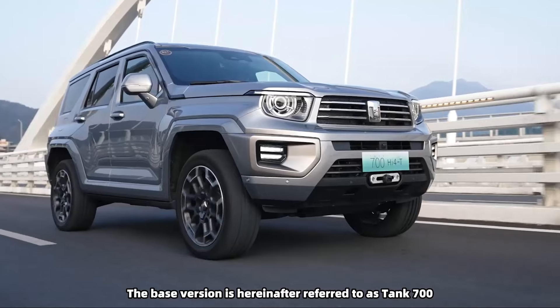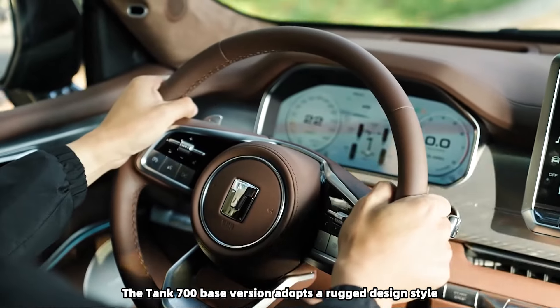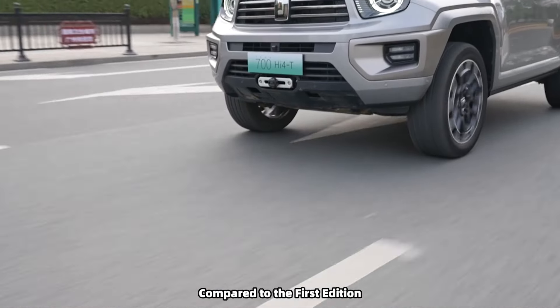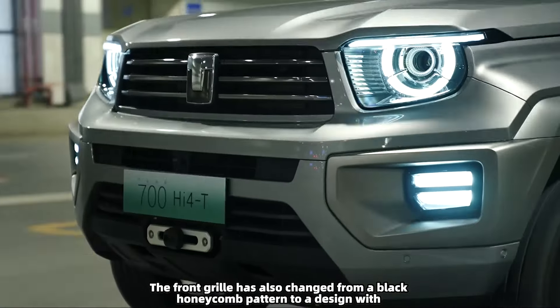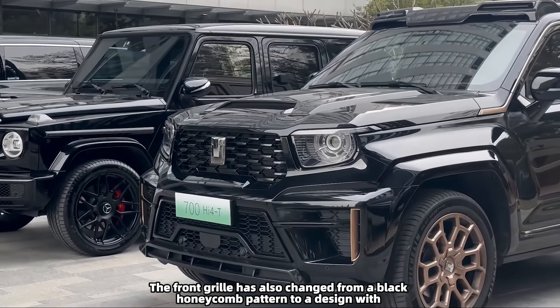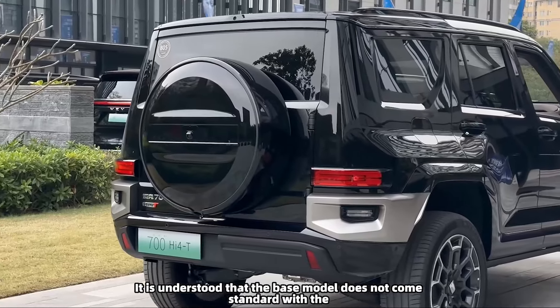The Tank 700 base version adopts a rugged design style. Compared to the First Edition, it eliminates the exterior design kit. The front grille has also changed from a black honeycomb pattern to a design with three horizontal chrome-plated strips.